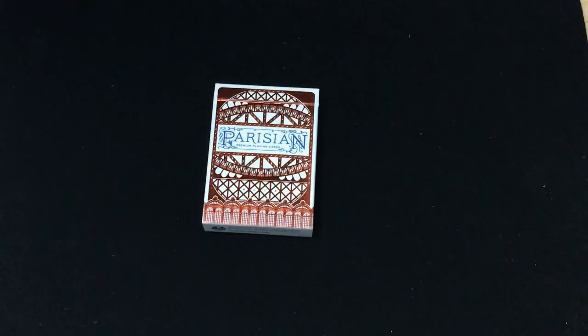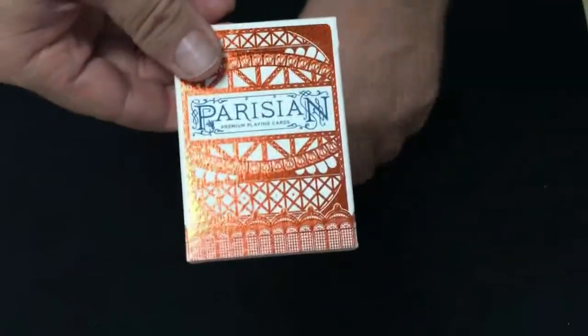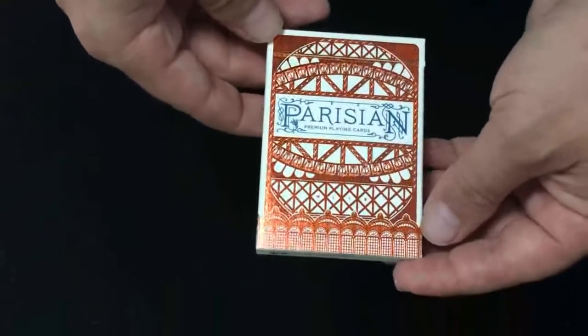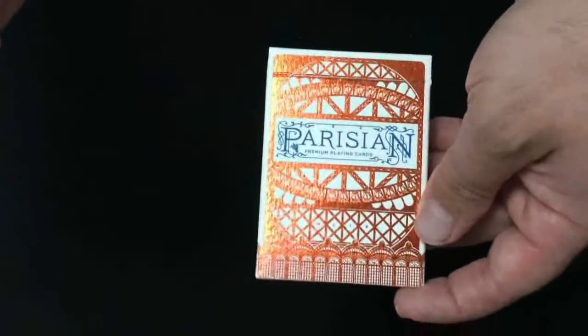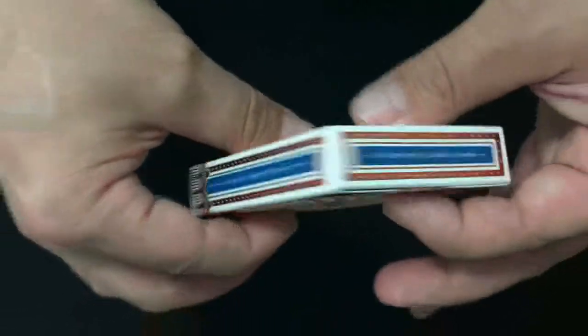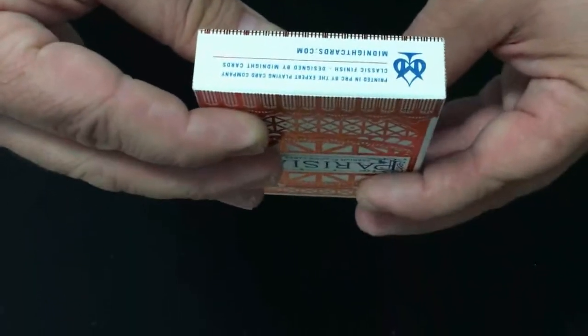It's a beautiful looking deck. It has beautiful copper foil on the top of the case, as well as a textured matte stock, and blue Pantone accent colors, as you'll see — with metallic gold and blue inks on the cards themselves. It is a fully marked deck. The front says 'Parisian Premium Playing Cards' in beautiful copper foil. This is inspired by the architecture of the Eiffel Tower. It continues on the side — printed by the Expert Playing Card Company, designed by Randy Butterfield. Midnight Cards, established 2012 on top.